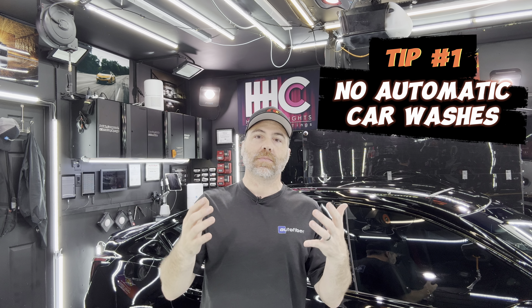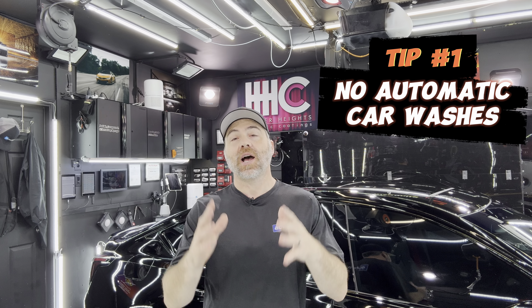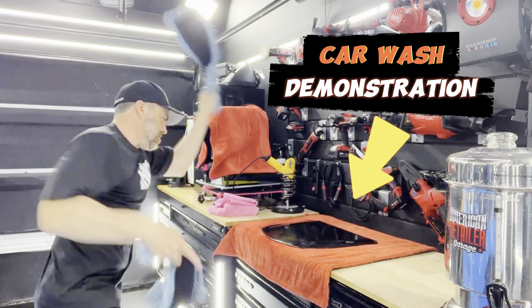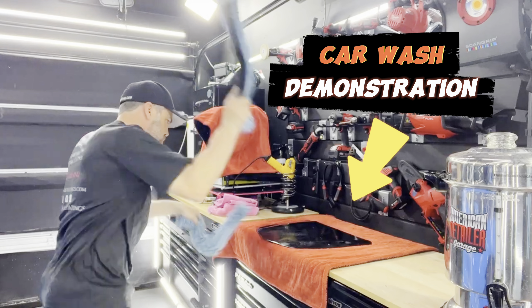Tip number one that I always give to people is never use an automatic car wash with brushes. I have a whole separate video on this and I talk about it all the time. The brush car wash is never good for your paint under any circumstances. It's completely not worth it — it will do more harm than good. So never use an automatic car wash.